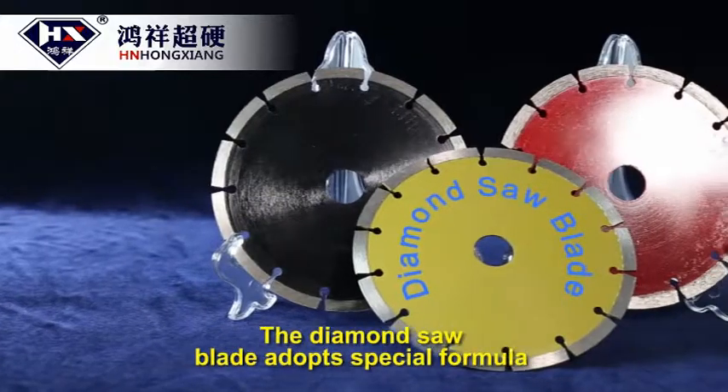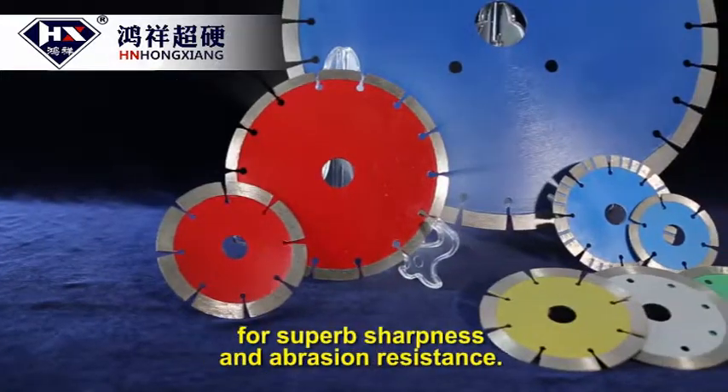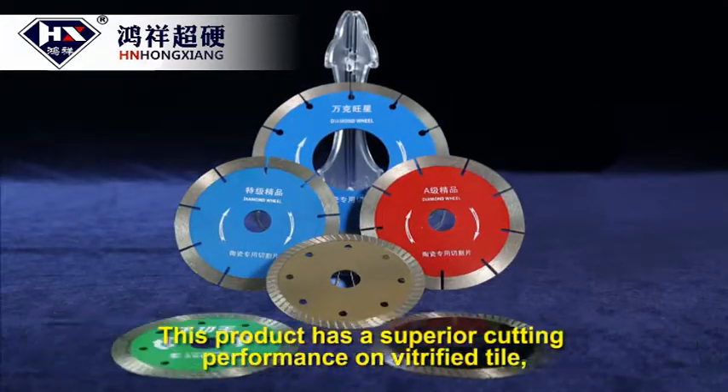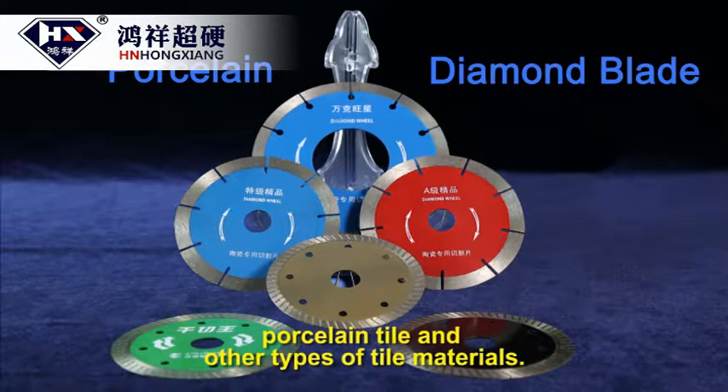The diamond saw blade adopts a special formula for superb sharpness and abrasion resistance. It supports dry cutting and has superior cutting performance on vitrified tile, porcelain tile, and other types of tile materials.